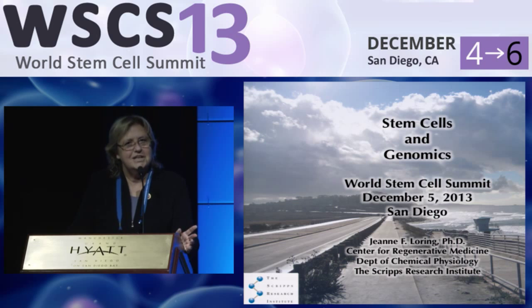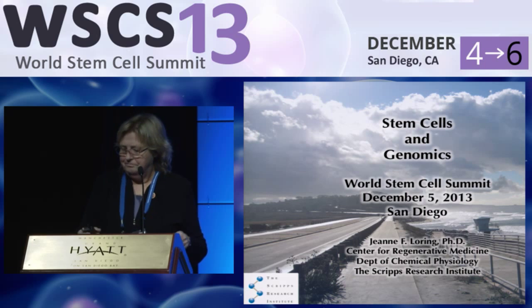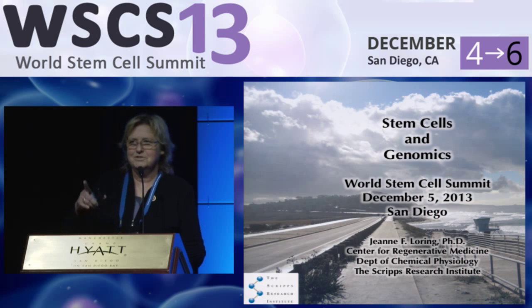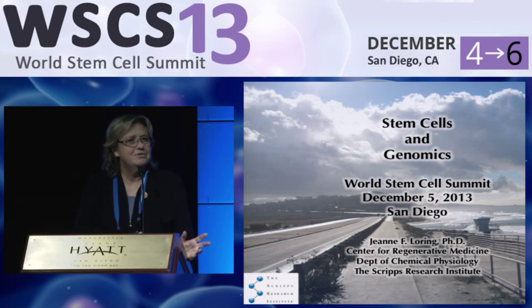What I'm going to do today is give you a quick overview — essentially a historical perspective. I'm going to talk almost entirely about our own work, but we've started it fairly early, and it's always had a focus on stem cells and genomics.